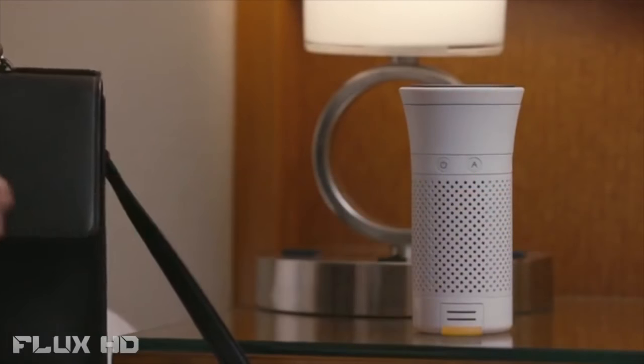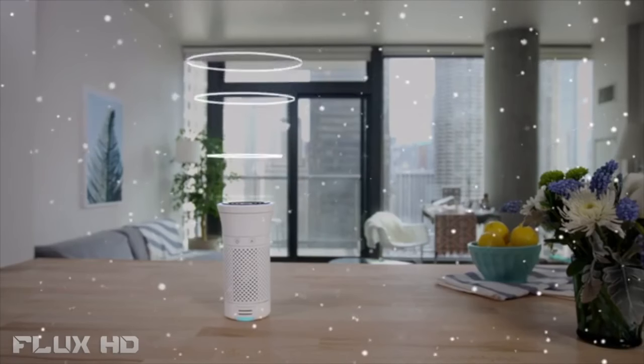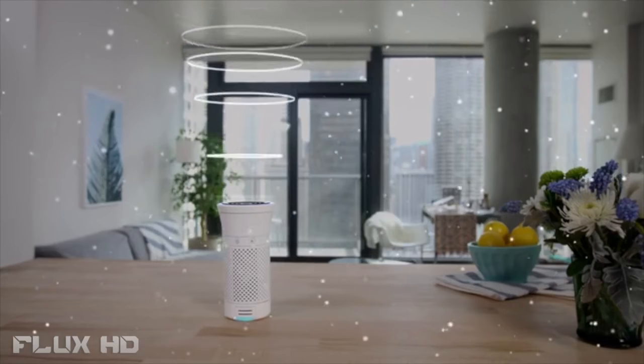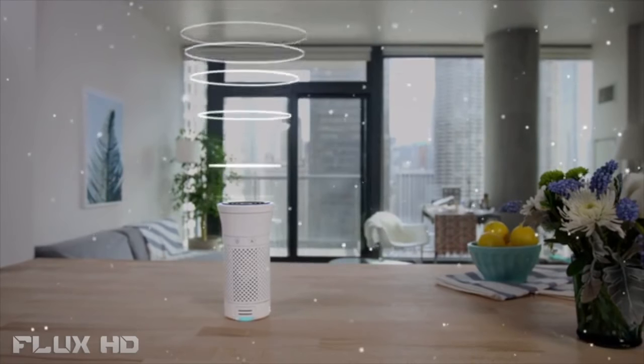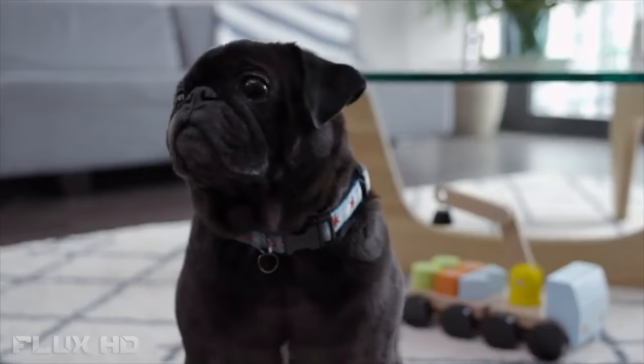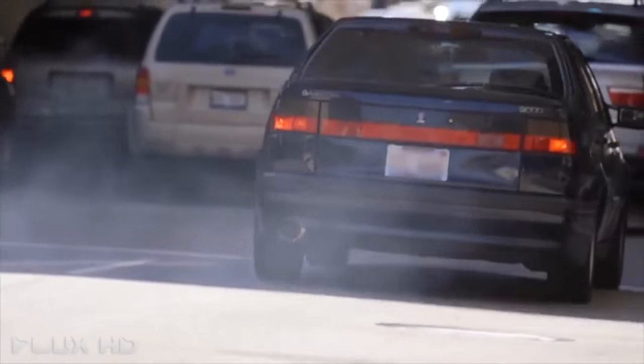Wind works by creating a bubble of healthy air around it. Dirty air is drawn in by vents, pulled through a medical-grade air filter, and clean air is propelled out of the top. Wind can filter things like allergens, dust, pet dander, smoke — pretty much anything.